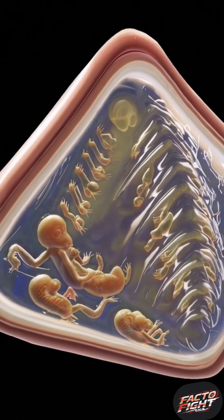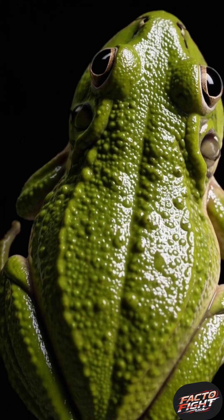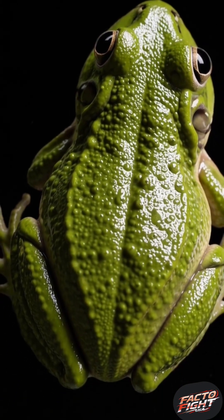There, shielded by layers of skin, the embryos develop — safe, warm, and protected from predators. No pond, no nest, just a living incubator.